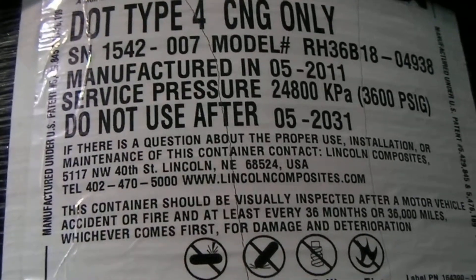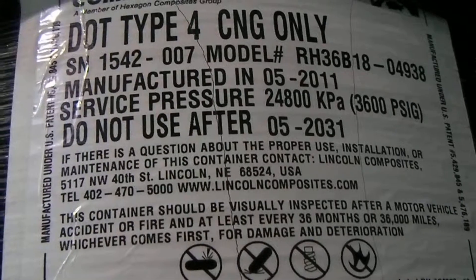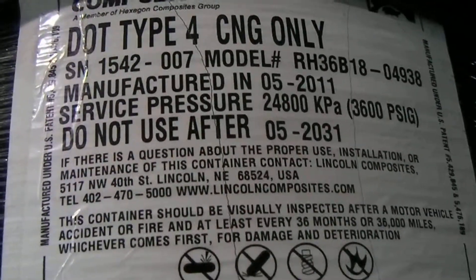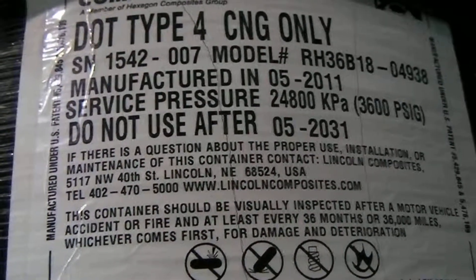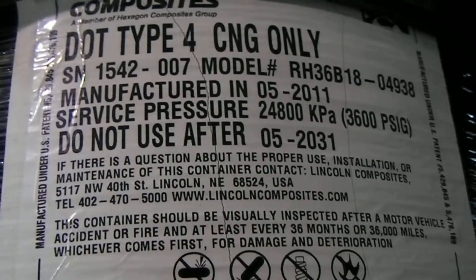There's no way to recertify the tank, there's no way to test the tank — there is nothing that can be done. That's an expiration date; that is when the tank is not to be used anymore. So this is a 20-year tank. Some tanks are only 15-year tanks. This is a really good tank, so it is a 20-year tank.